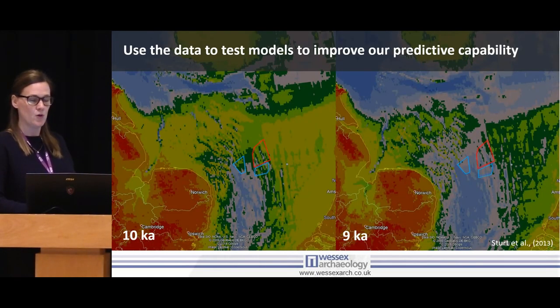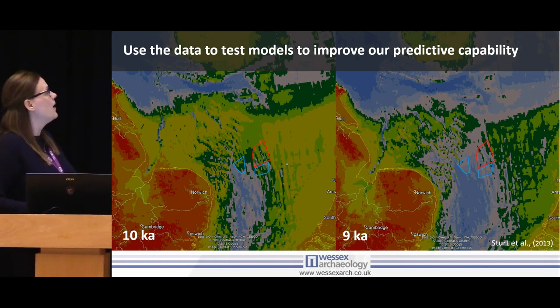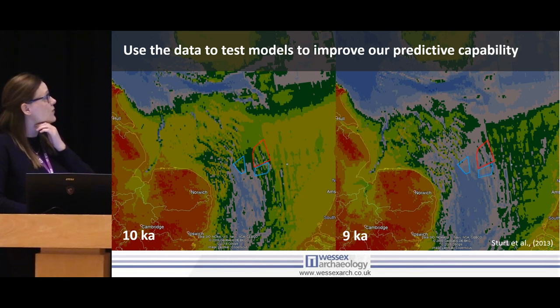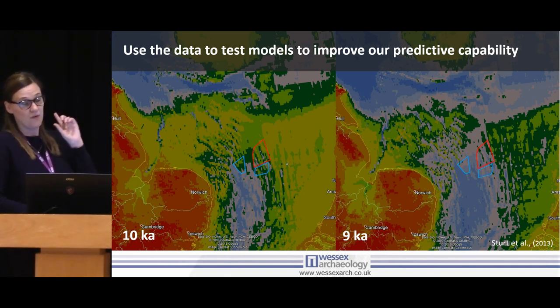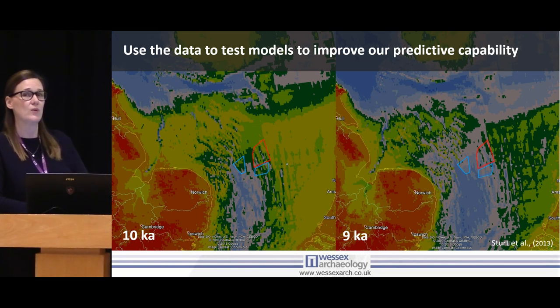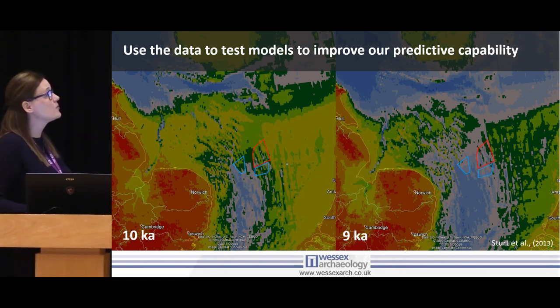One other thing we can do — this is a palaeogeographic model based on sea level data done by Fraser Sturt at Southampton. This is the one where we can start to raise sea level and flood the North Sea, and in principle we can use it to predict where we might find landscapes. But the issue has always been we've got no information to test the model — we don't know if the model's right. With the information we've pulled out from these wind farms — all those radiocarbon dates and sea level contexts — we can feed this into models, refine them to a higher resolution, because this is quite coarse resolution at the moment, and use that to target where other sites will be. Rather than just burying it in a report, let's take that next step to improve the process and really make the most of the legacy created from offshore wind.